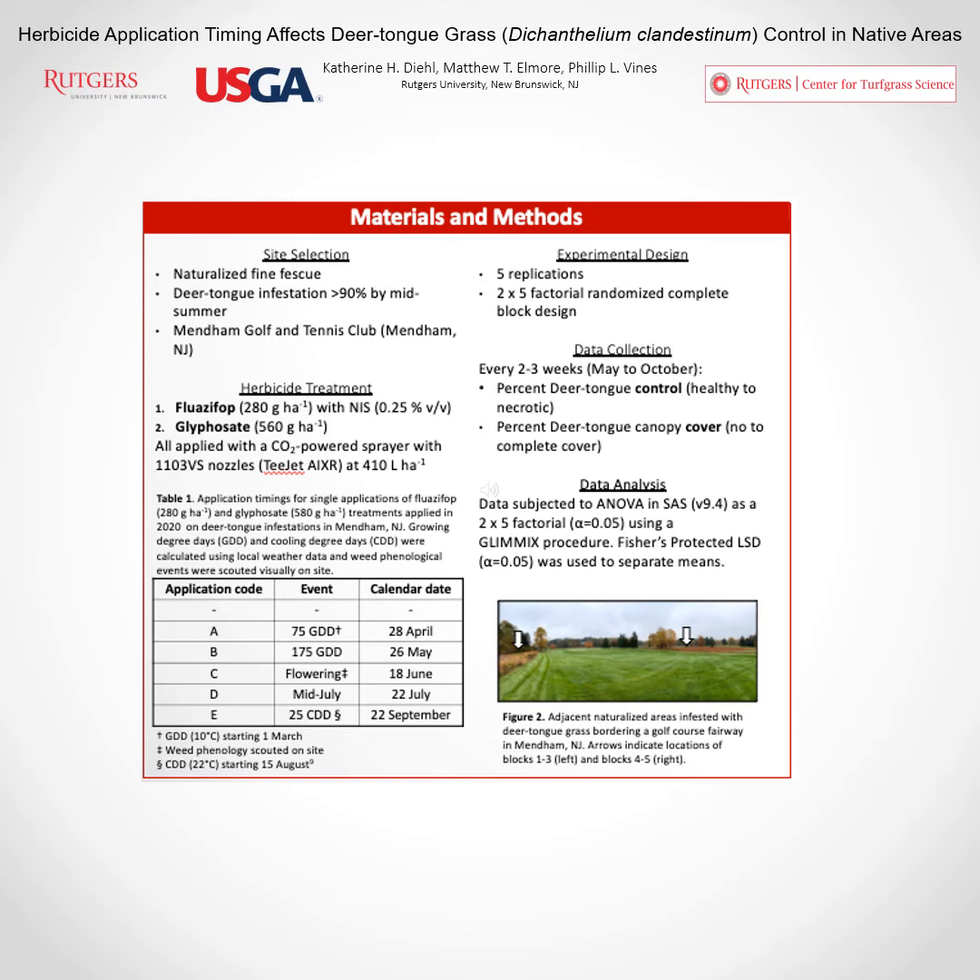We evaluated herbicide treatments at five different application timings listed in Table 1, selecting timings that reflect the different life stages of this weed. Starting in April at 75 growing degree days when it was still a smaller plant in its raised basal rosette form, then a second application at 175 growing degree days on May 26th. A third application was made during weed flowering in June based on visual evaluations, a fourth in mid-July, and a final application in September at 25 cooling degree days.